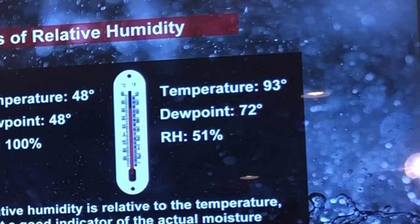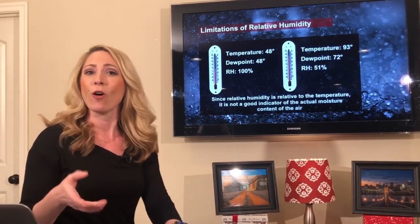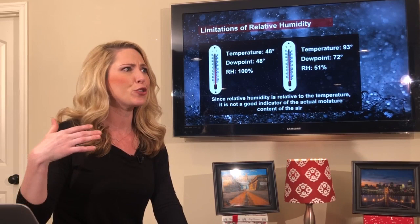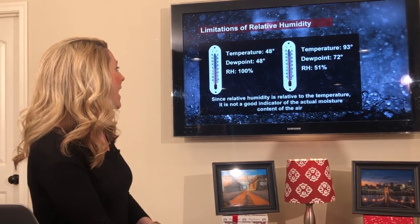Check out the second example here. Temperature of 93 and a dew point of 72. That gives you a relative humidity of 51%, and many people would say, well, since the percentage is lower, then it's not as humid outside. But the answer is false. Whenever the dew point is at 72 degrees, it is so much more humid than in the first example where the dew point was at 48.